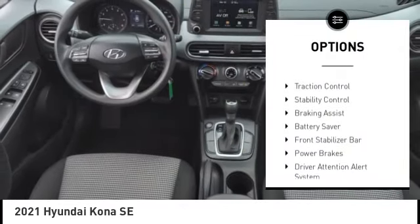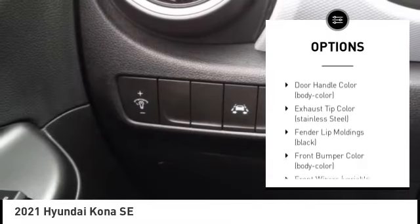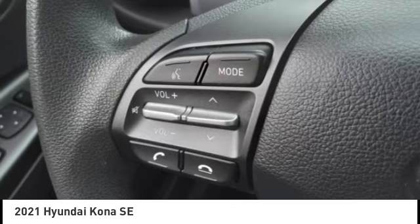Tire pressure monitoring system, traction control, stability control, braking assist, battery saver, front stabilizer bar, power brakes, driver attention alert system, cruise control, multifunction display.